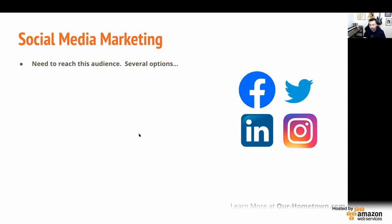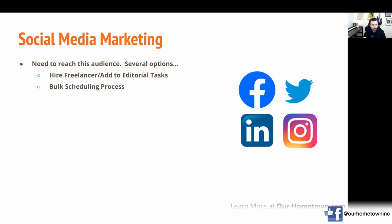Social media marketing — the fact is we really do need to reach this audience. Facebook and all social media platforms have significantly grown their traffic over the past year with everyone staying home and socializing through their platforms. We need to put our links out there to get traffic from Facebook to the website. There are several approaches: you can hire a freelancer — people just out of college are very familiar with social media tools — or you can add it to editorial tasks, or do it as a bulk scheduling process.